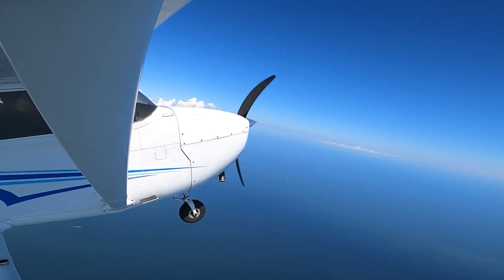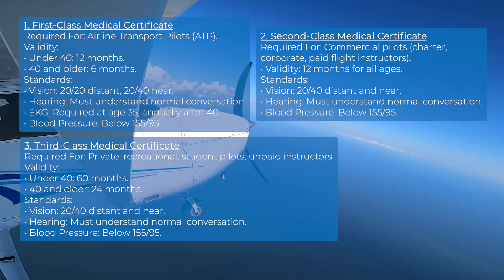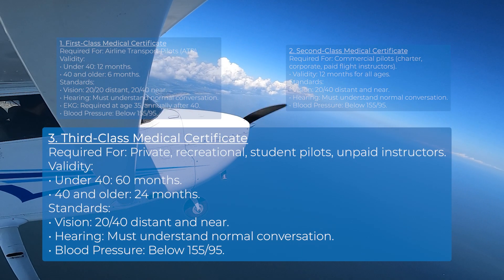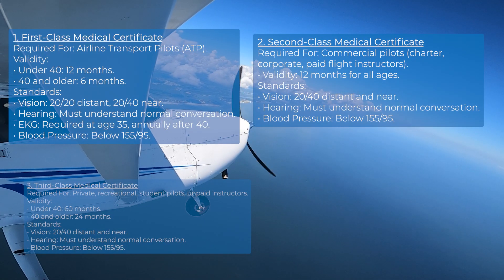There are three classes of medical certificates: first, second, and third. For student pilots, a third class medical certificate is required. However, if you're aiming to become a commercial pilot, it's a good idea to obtain a first or second class certificate early on.